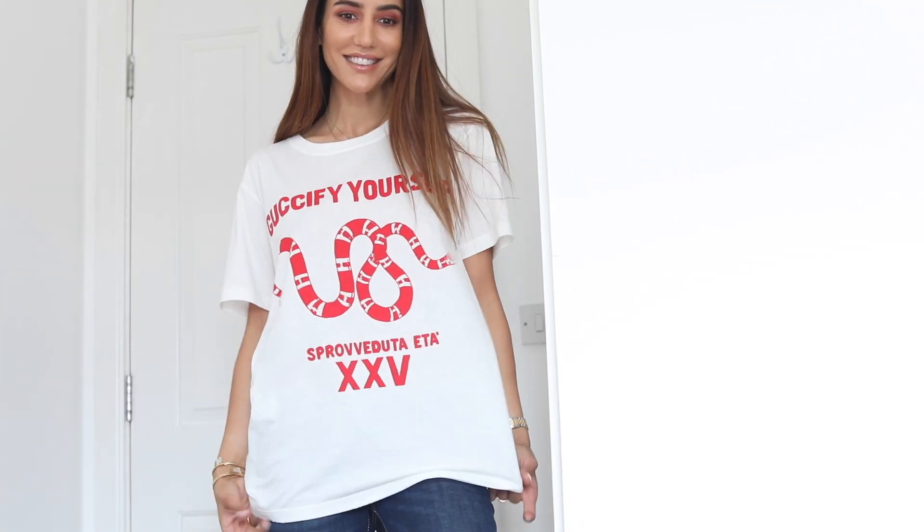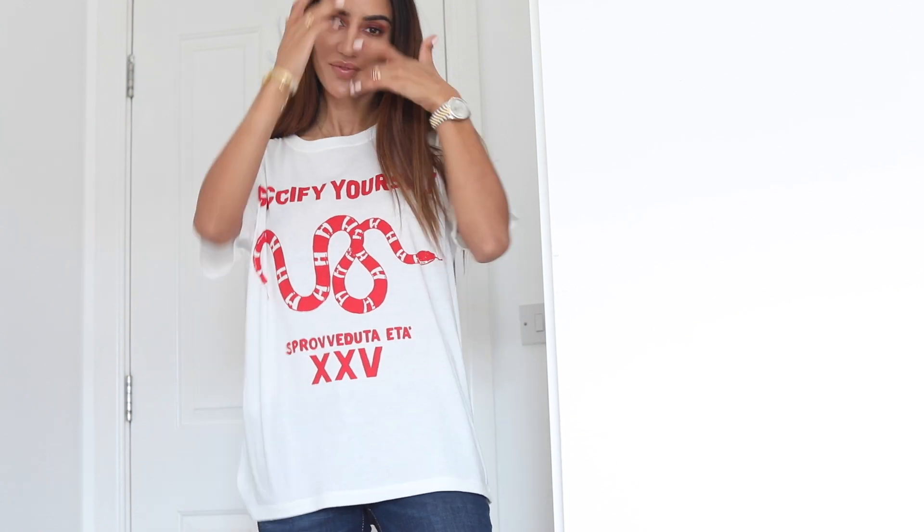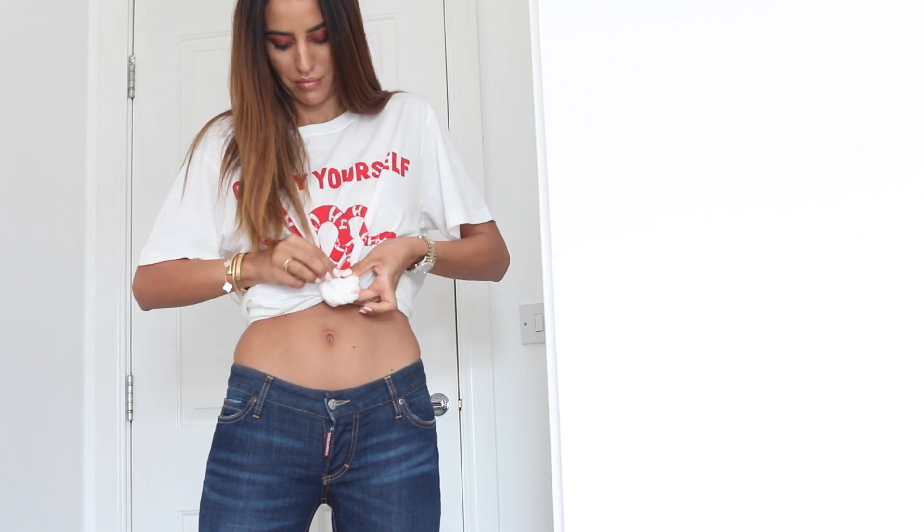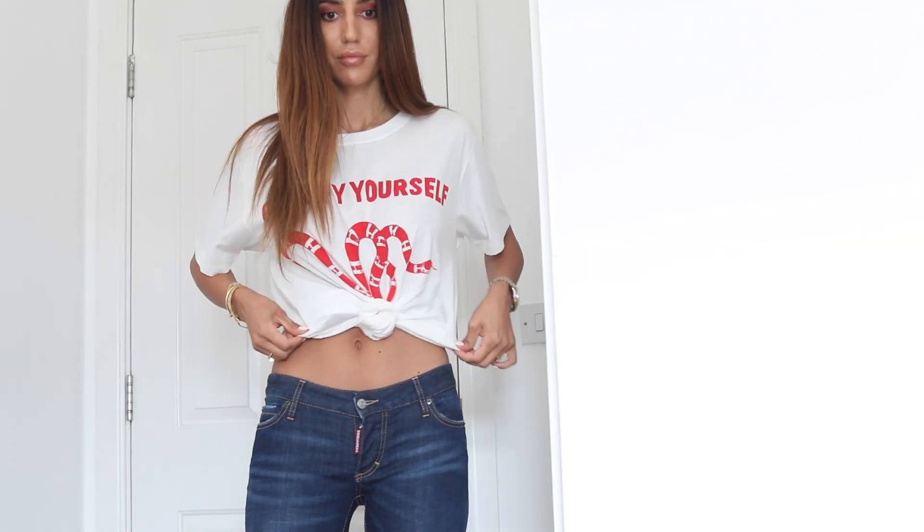I got a new t-shirt — you guys know I love Gucci t-shirts. Even though t-shirts might not be your most autumnal piece, I think this one will be perfect with a white jacket or blazer as a layering piece. It has these red 'Gucci by yourself' letters and the snake. You guys know how much I love snakes on everything. I think this will be a perfect layering piece, which is why I got another one as well.